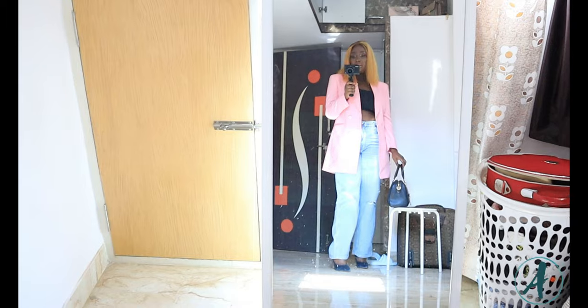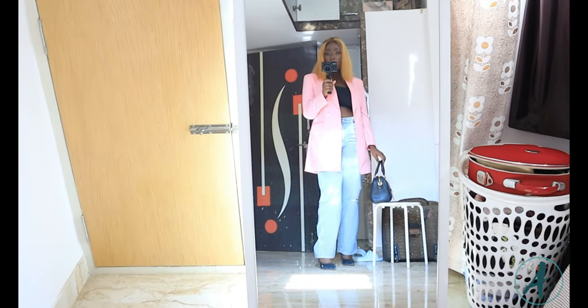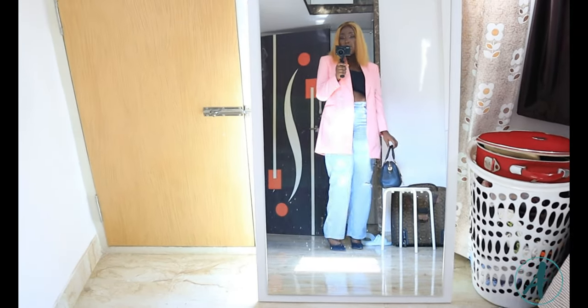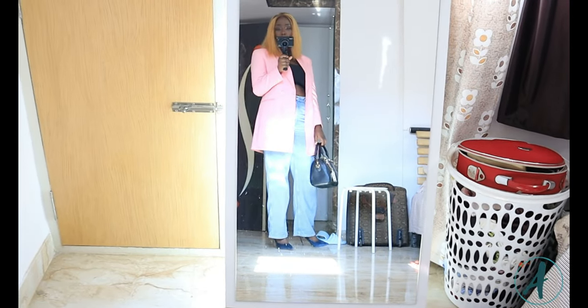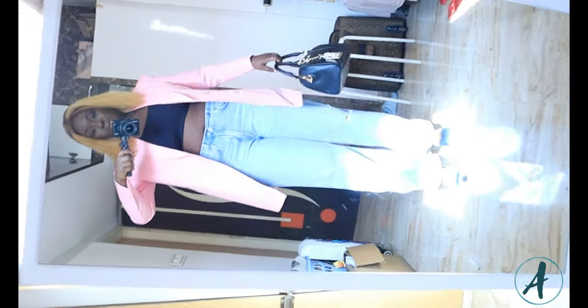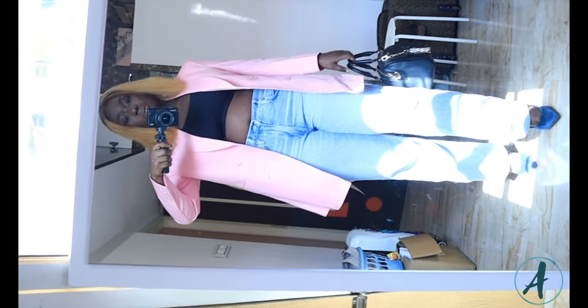And of course my bag is from Aldo, and my shoes are from Zara. That's what I'm wearing today — nothing too serious. Let's go!